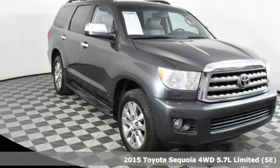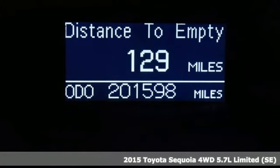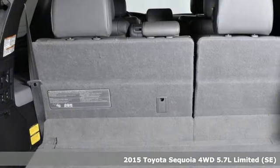It's a 2015 Toyota Sequoia. Extremely comfortable with amazing towing capacity, it's ready for the long drive and the long haul.